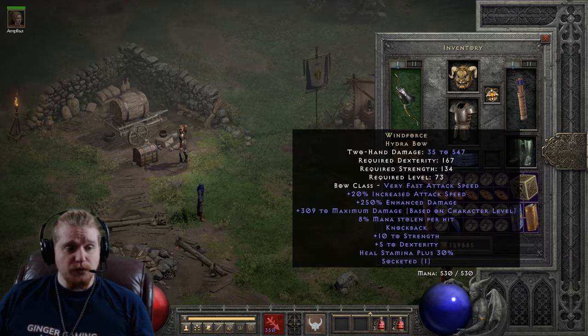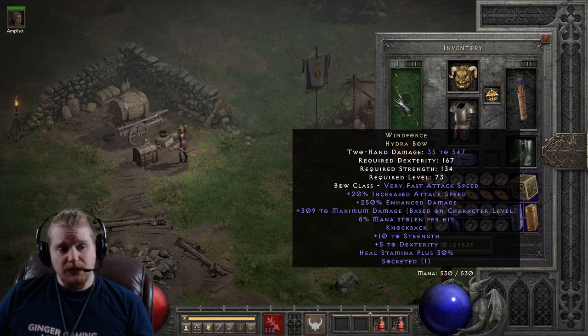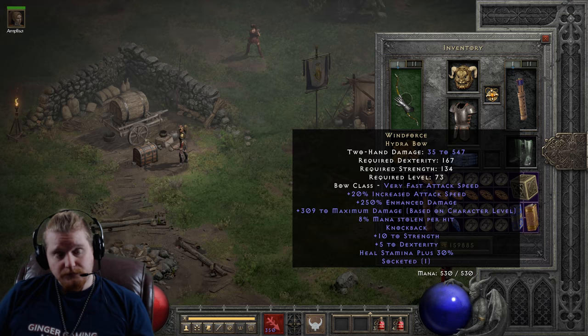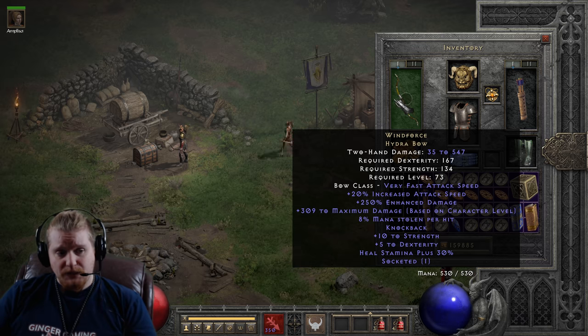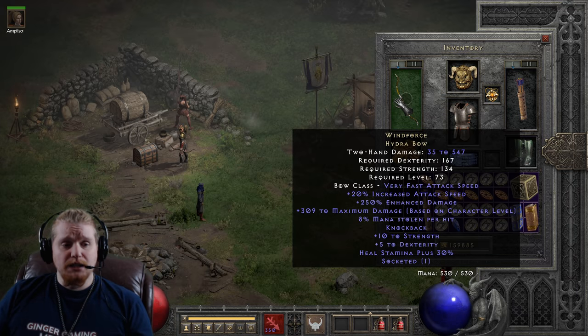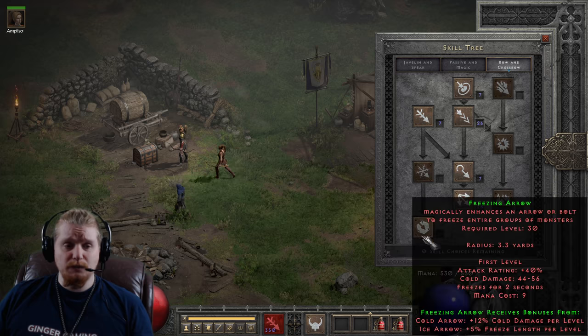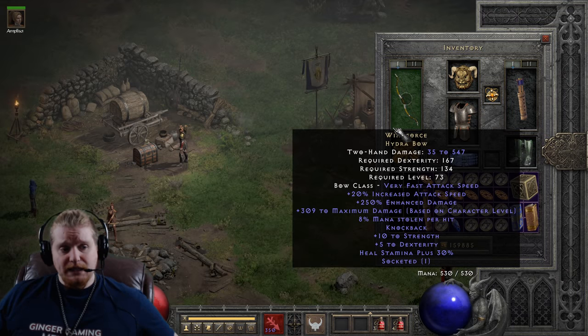There's really not a lot more to talk about with the Windforce Bow, except for maybe its weaknesses. It doesn't give you plus to skills, it doesn't give you a bonus to Amazon bow-specific skills or anything like that — and this can be a downside if you're specifically a build that is highly skill-based. However, it does give you a really large amount of mana steal. 8% mana steal combined with the extremely high physical damage means you probably won't have to worry about mana when using this bow, even if you're an elemental damage Amazon firing Freezing Arrow or Exploding Arrow.